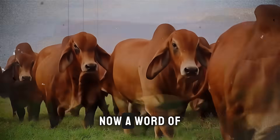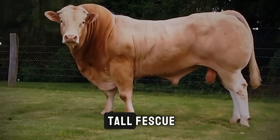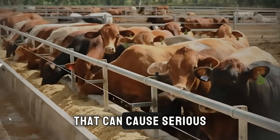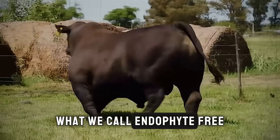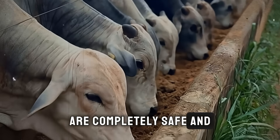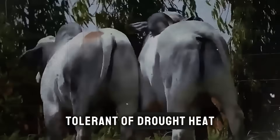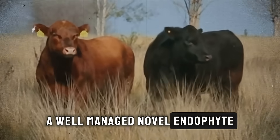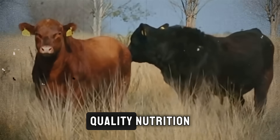Next, you have tall fescue. Now, a word of caution here that is critically important. Many old varieties of tall fescue contain a harmful fungus called an endophyte that can cause serious health problems in cattle. However, modern endophyte-free or novel endophyte varieties are completely safe and are fantastic forages. They are incredibly tough, tolerant of drought, heat, and poor soil conditions. A well-managed novel endophyte tall fescue pasture provides a long grazing season and consistent quality nutrition.